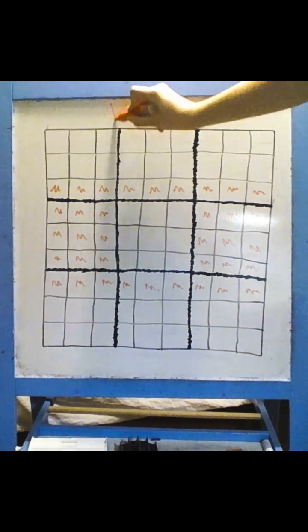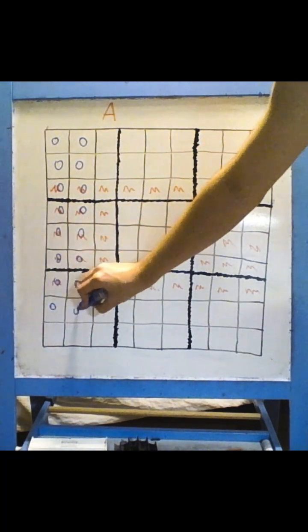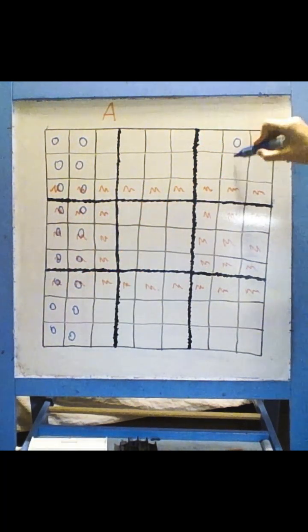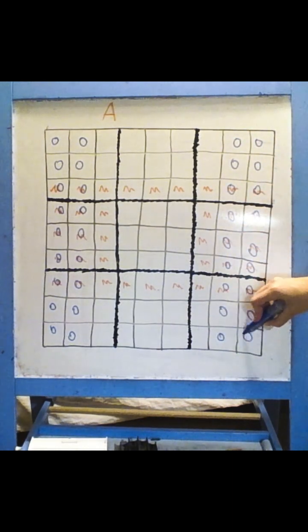Suppose that the red squares belong to set A. In every classic 9x9 Sudoku, columns contain all numbers from 1 to 9 — so do the 4 columns that I highlight. Now suppose that the blue squares belong to set B.